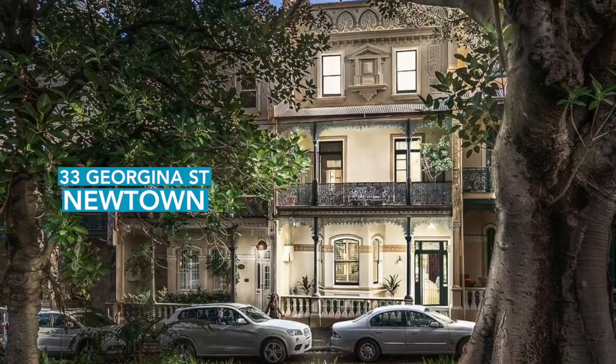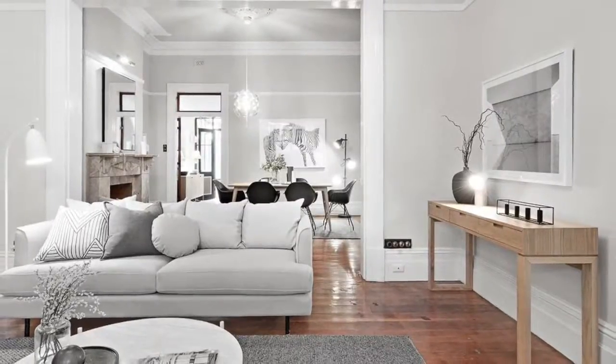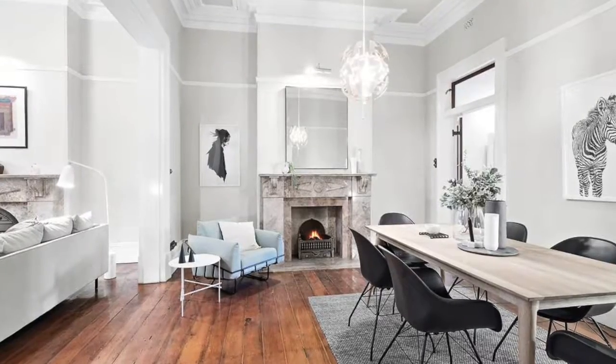Hi, I'm Prue Holcombe from Urbane Property and welcome to my weekly wrap. We had 56 groups through last week's featured property of 33 Georgina Street, Newtown, which is astounding. Luckily it's such a large property to cope with the volume of people, otherwise it would have had to do some serious crowd control.